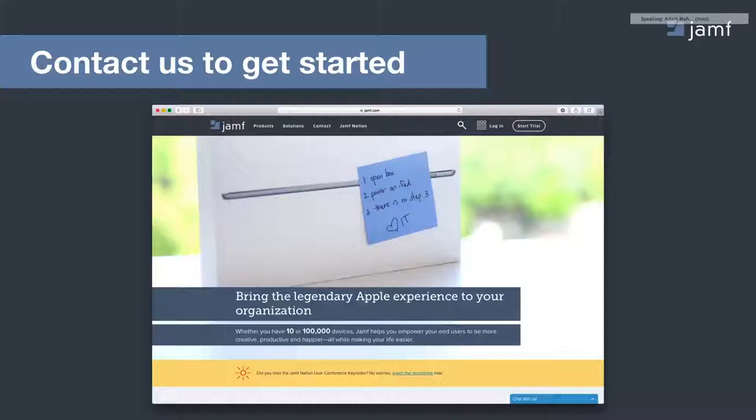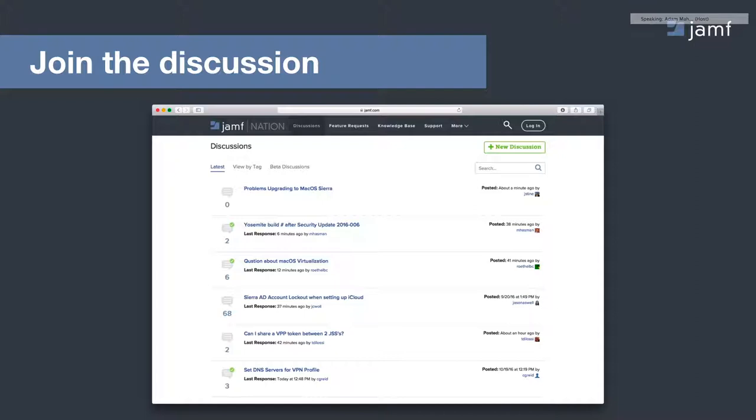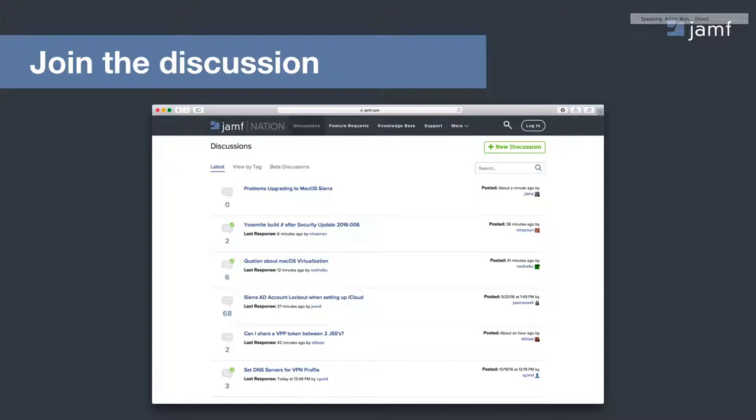Some next steps: contact us to get started. Head over to jamf.com — we've got a whole landing page just about healthcare at jamf.com/healthcare where you can learn all about our different solutions. If you want to learn more about other topics, we've got webinars across the board as well. And finally, check out Jamf Nation — our free and open community forum with over 60,000 members where you can learn from other IT administrators about what they're doing in their environment. Thank you everyone for joining, and have a wonderful day.